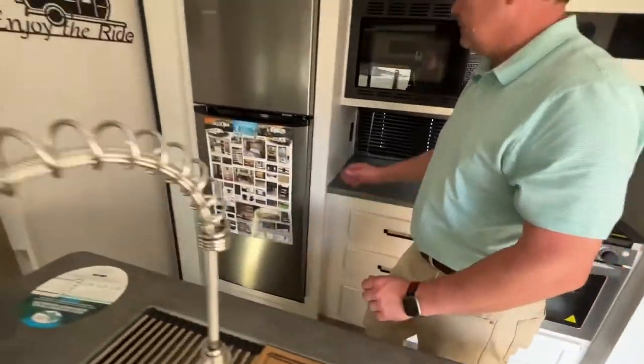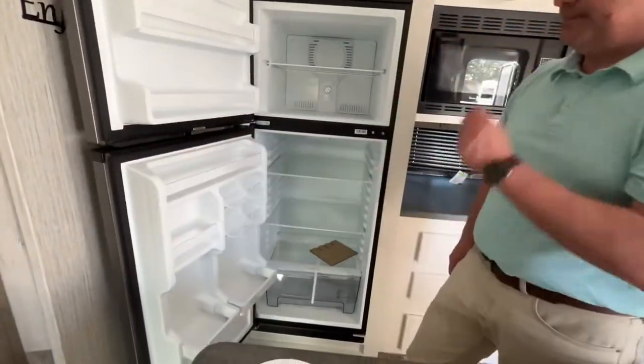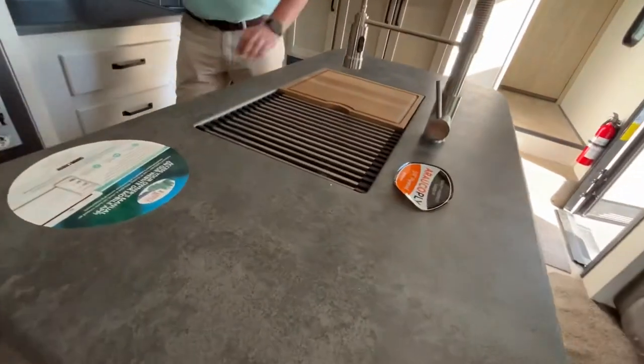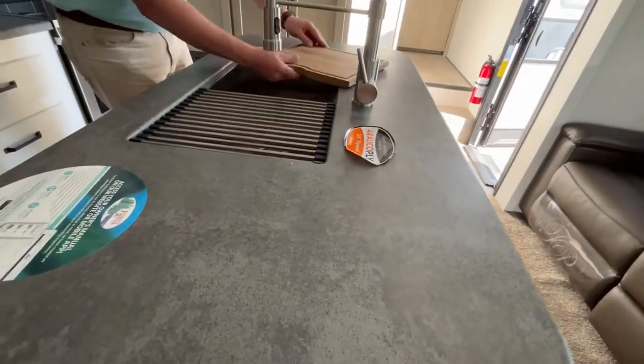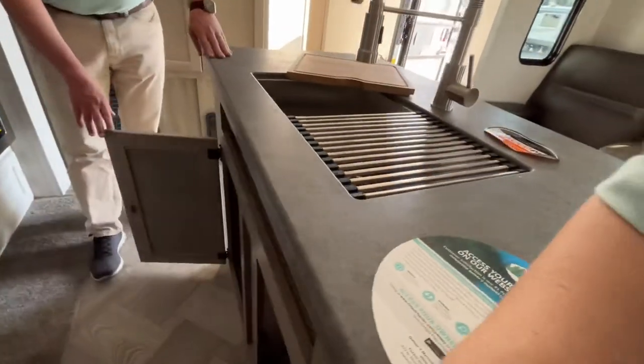Coming on around, you have a 12-volt compressor fridge. Here in your island, you're going to have a single basin sink, and there is storage down below.